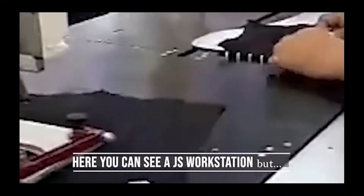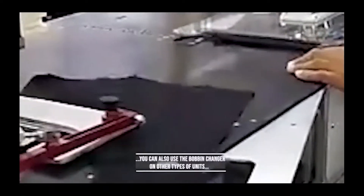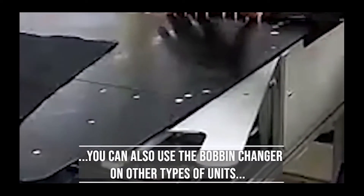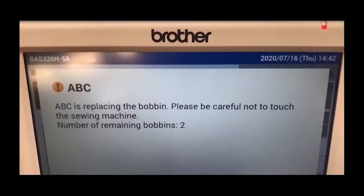All industrial garment engineers know how the real efficiency of a unit is calculated, with the deduction of the allowance percentage or dead time for the bobbin change operation on lockstitch machines. C-Bitally ABC technology drastically cuts this time.